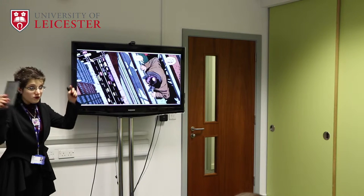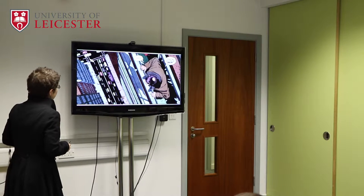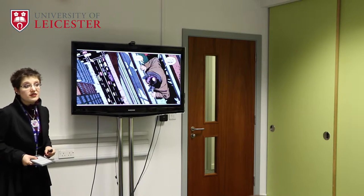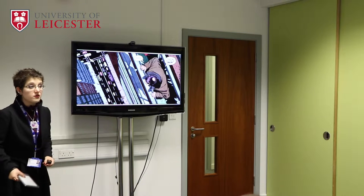Just less than a decade ago I was not sat where you are now, but sat in your position. And I never left, which is a bit strange. I'm Jen, I'm a teaching fellow here, so I work on curriculum development and student experience.